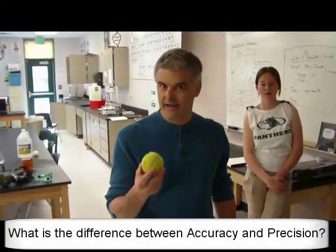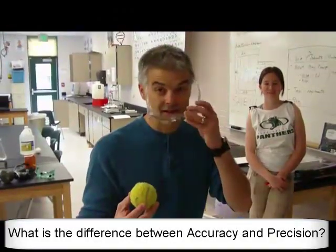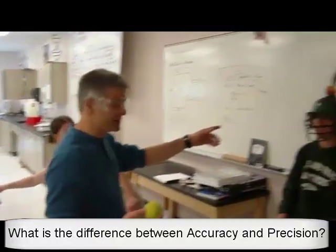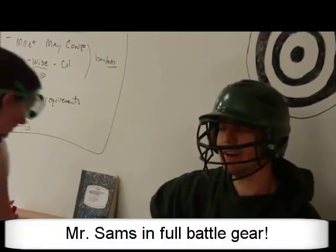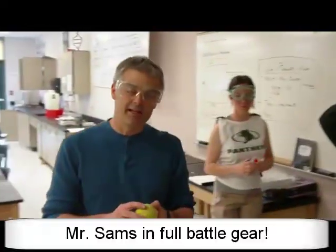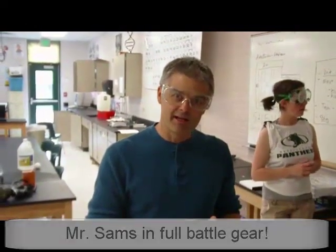Okay, what I want to do today is talk about accuracy and precision, and I've got an interesting experiment. I'm going to take my safety glasses and put them on. My goal is — if you look over here at Mr. Sands, he has an apple on his head. I don't think I like this so much. He knocked my apple off! Okay, I knocked the apple off. So the point is I'm going to attempt to throw the ball and knock the apple off of his head. Let's see how accurate I am.